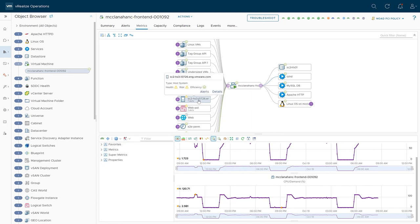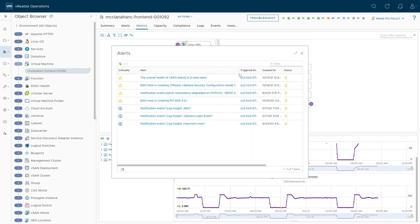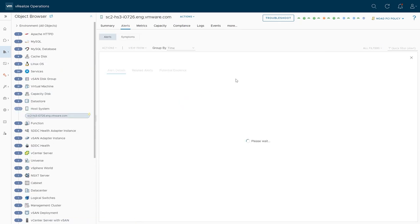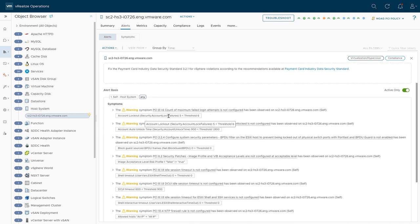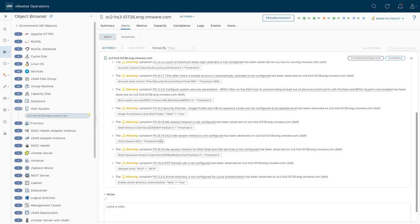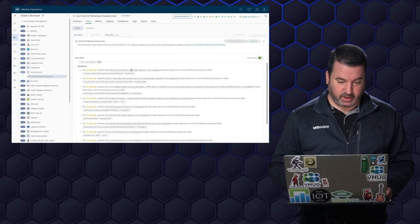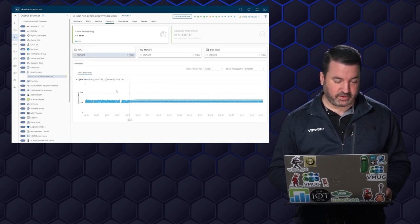Does the host have enough capacity? First, I do see some alerts for this host. The ESXi host is violating PCI compliance standards. If we jump into this alert, we can see why: account lockout security failures are greater than the threshold, the auto lockout timeout needs to be set, the DC UI timeout is higher than it should be, and the NTP firewall is set to allow all. So there's some work to do — we are actually processing credit card information on this host, so I've got to fix that immediately. Capacity-wise the host is looking fine.